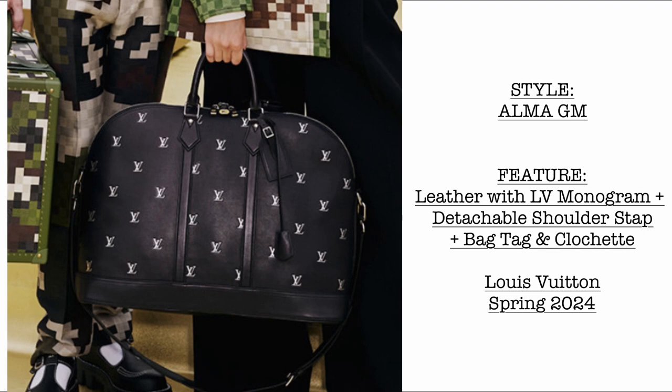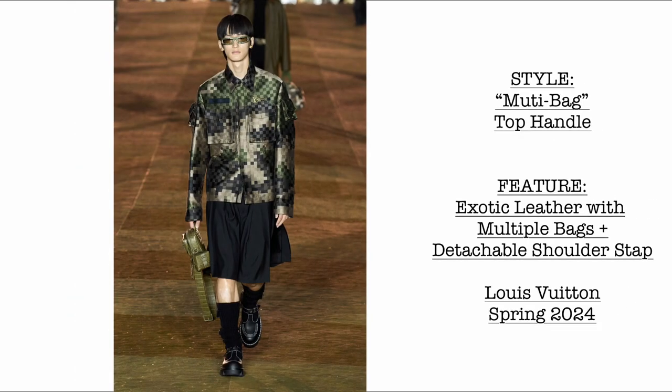A leather Alma GM, made of 100% genuine leather with LV monogram. It comes with a detachable shoulder strap — that's new — a bag tag and a clochette. What do you think of the new Alma GM?